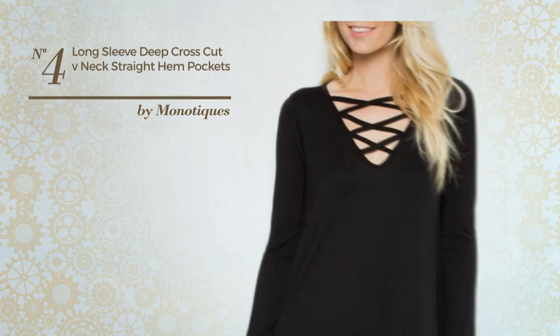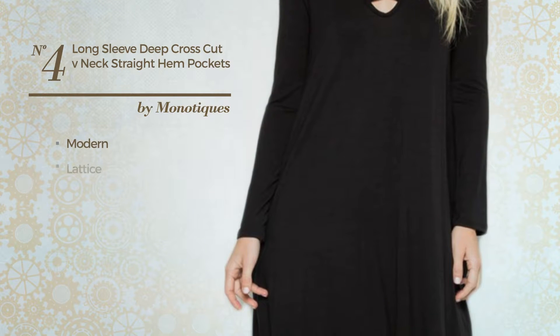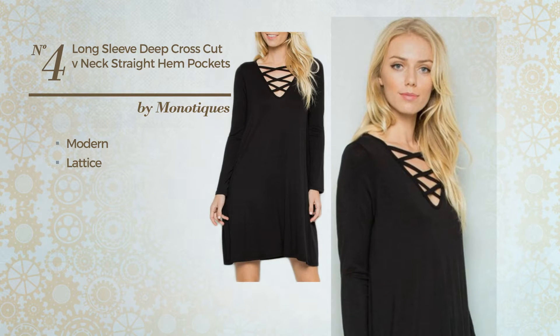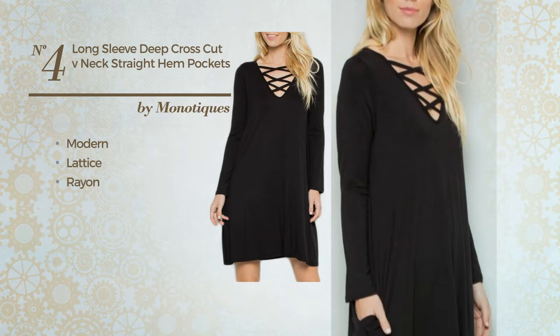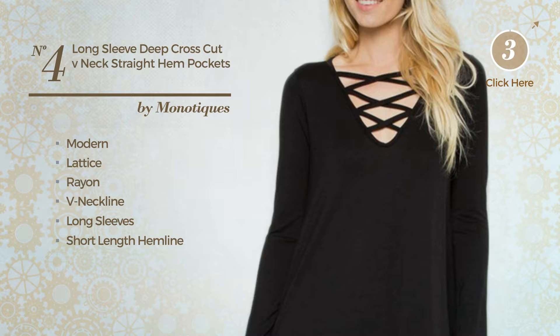Number 4. An all-casual jacket dress. Featuring a solid modern influence with lattice, produced with quickly drying rayon, this dress includes V-neckline, long sleeves, short-length hemline and side pockets. Available in 2 more colors.